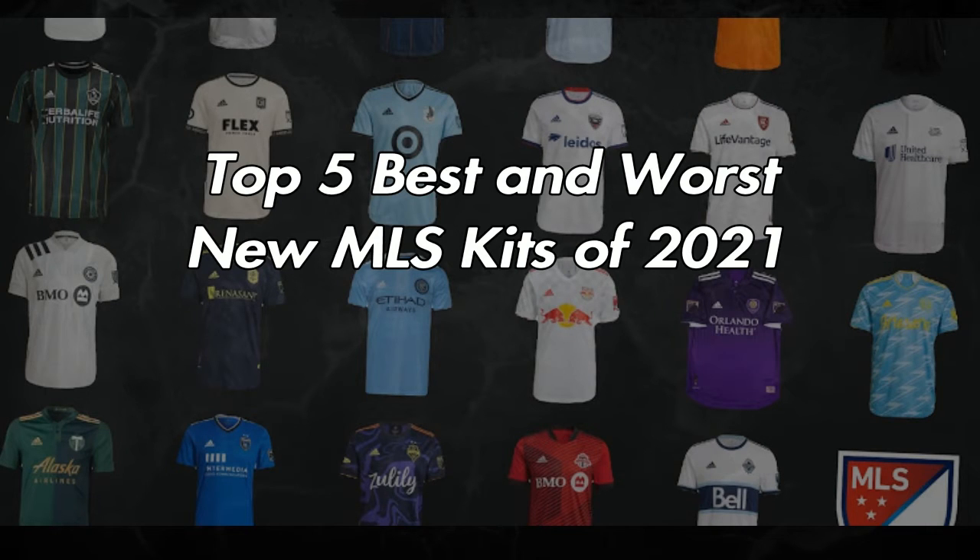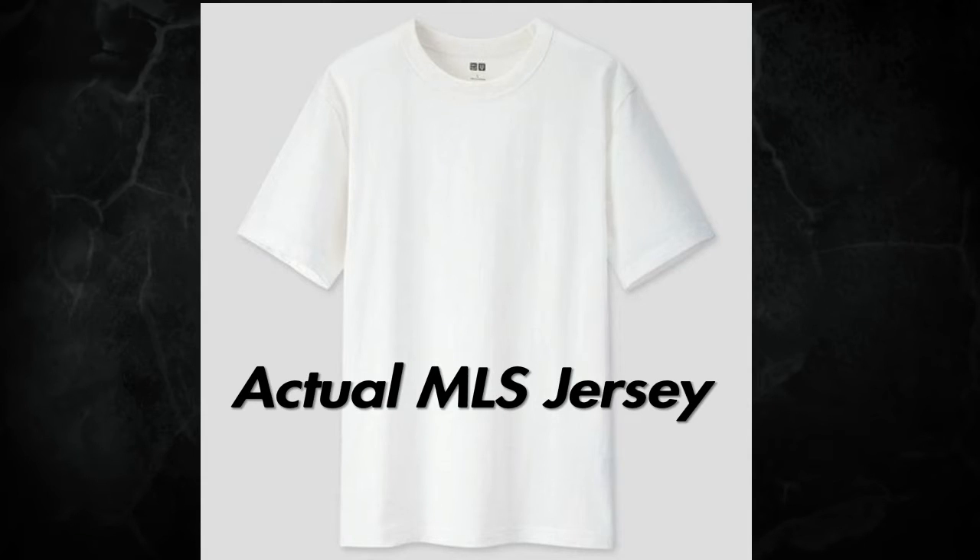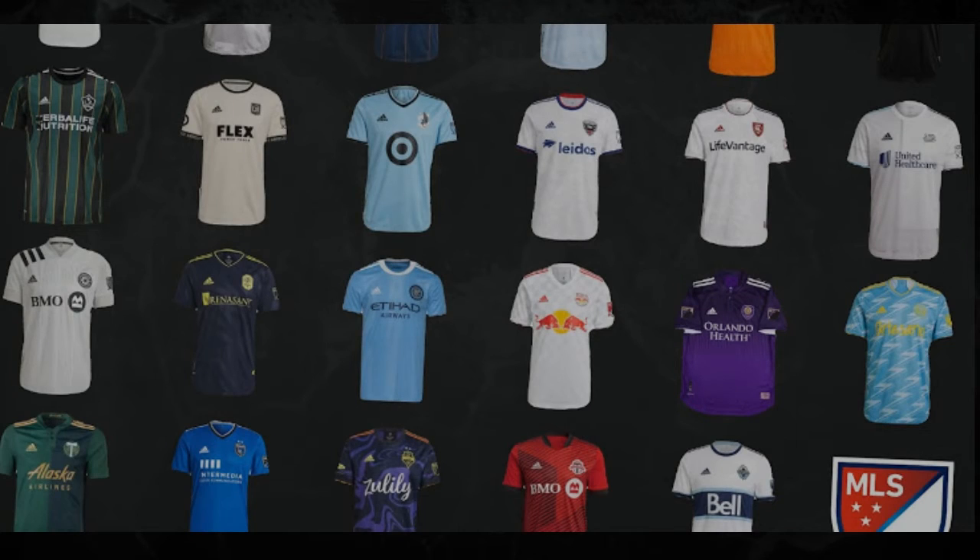Before the countdown, I will preface this video with a critique of MLS kits in general. I wanted to go through the entire league's jersey catalog, but most of these kits are so bland. There's no point dissecting all the nuances of each kit. I felt top 5 and bottom 5 was the most appropriate because there are surely some fantastic kits made by Adidas this year, but I also need to elaborate on many issues with MLS kits in general.